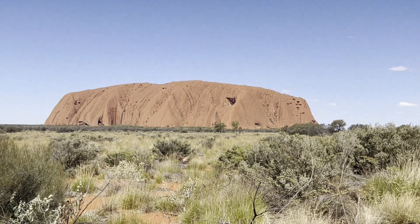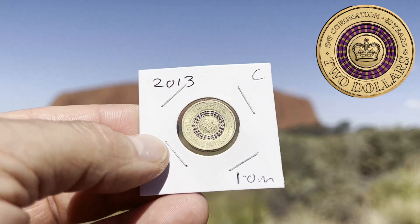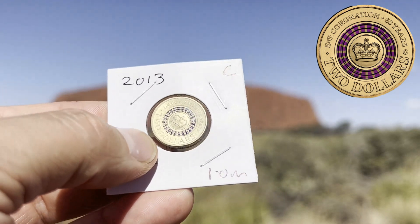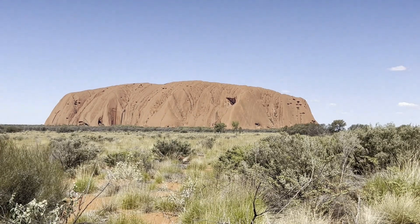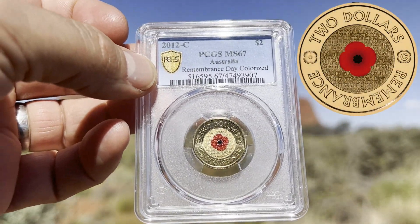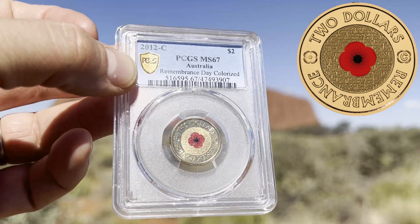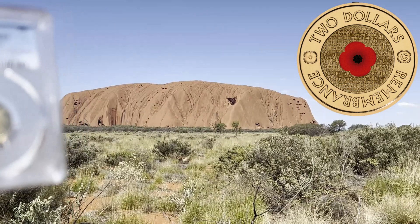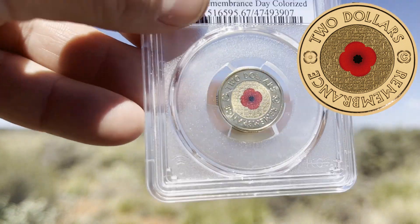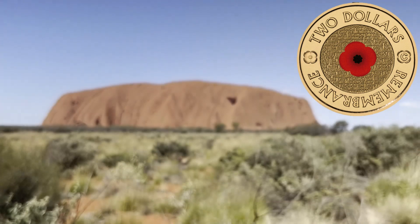The 2019 fifty cent coin with the RAM effigy also has a very low mintage of 1.1 million. At 1 million mintage, the 1993 fifty cent coin is very hard to get in reasonable condition, so definitely one to stack. The last fifty cent coin is the 1985 version, again at 1 million, featuring the coat of arms — and what better place to look at the Australian coat of arms than with Uluru in the background.